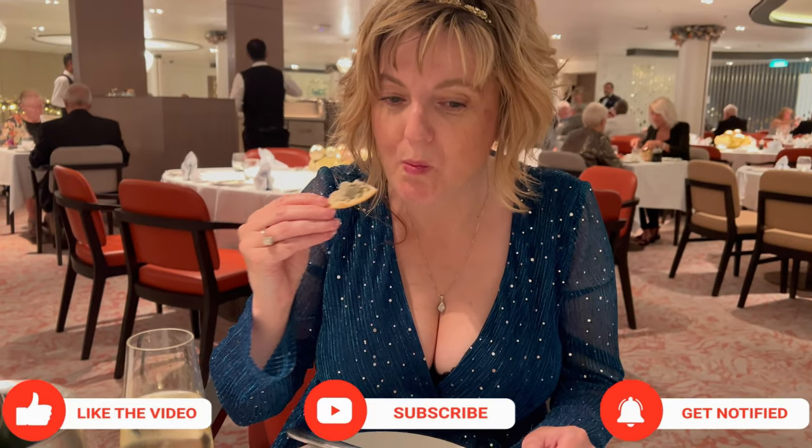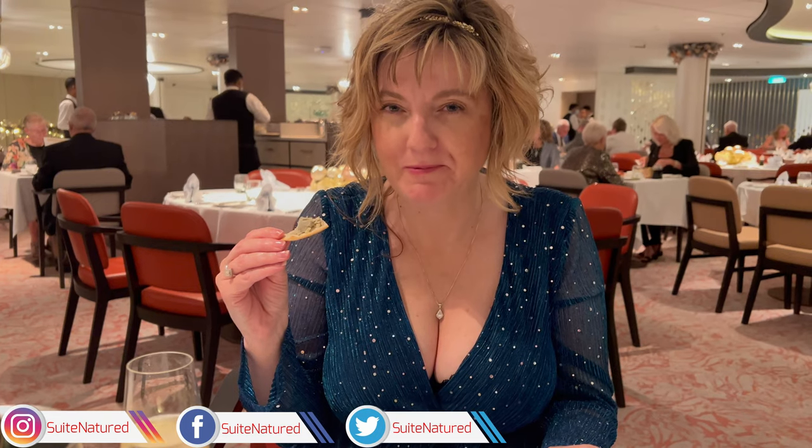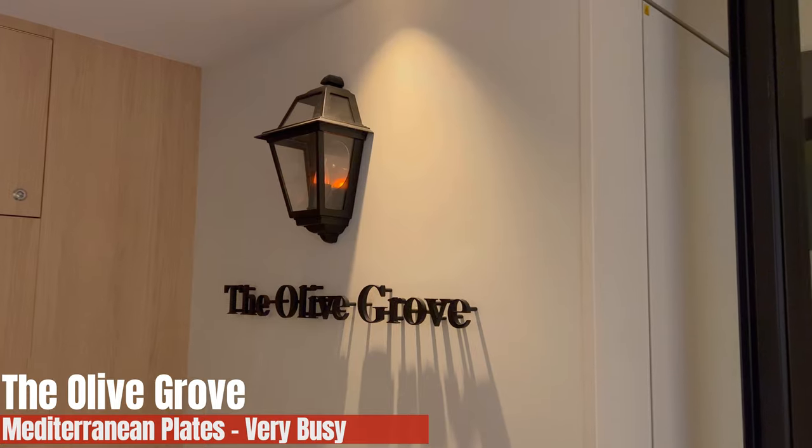Thank you if you've already subscribed — please do subscribe if you haven't.